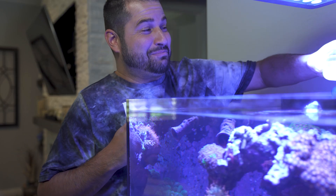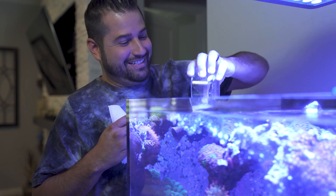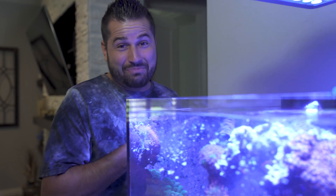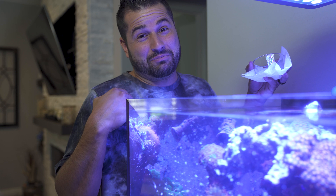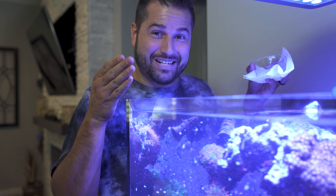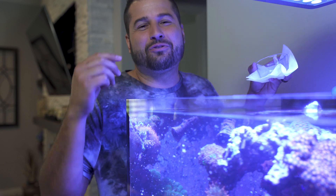Putting together this tank has been both a curse and a blessing. It's been a curse because every item I want to buy for this fish tank is unbelievably expensive and takes my relationship with my wife one step closer to divorce. The blessing, however, is I get to build the ultimate reef tank for myself and my viewers.